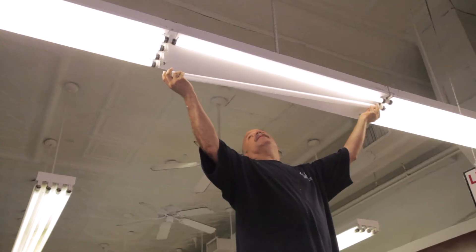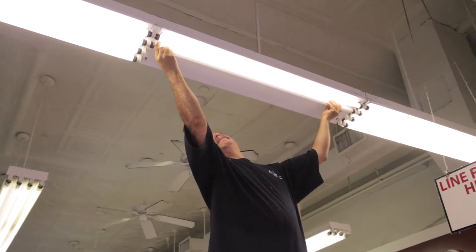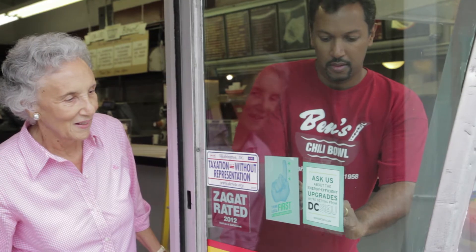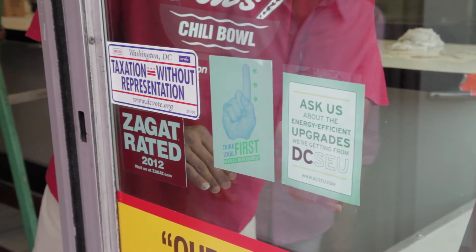There are very few lights that we turn off because someone's here 24 hours a day. The lighting is hugely important, so having DC SEU in here is a huge help to us. I do want to see other businesses come out and do what we're doing here. It's better for the air. It's better for their bottom line in terms of profit.